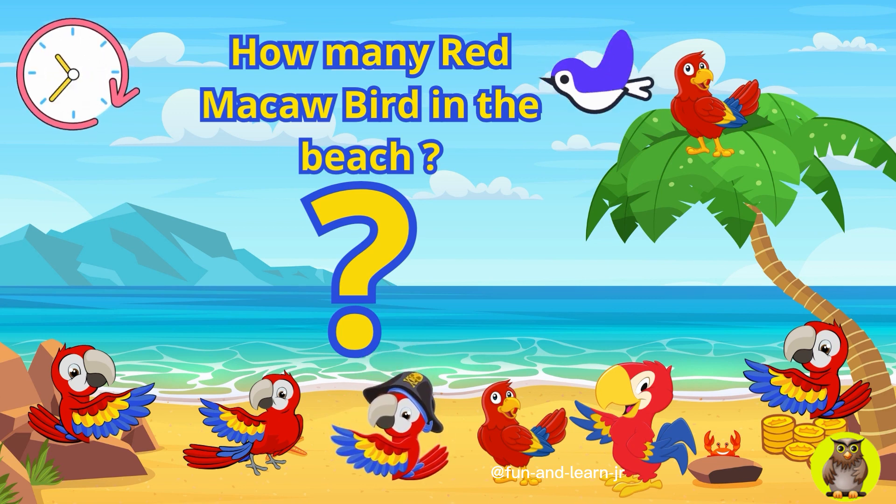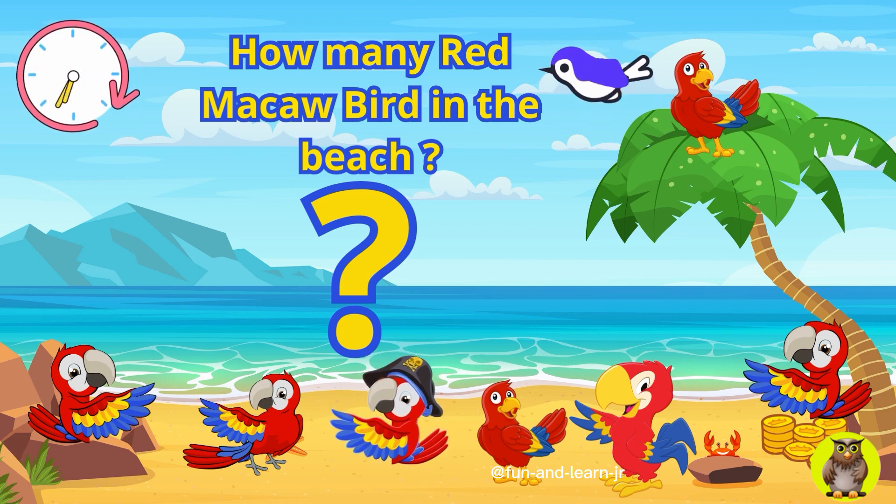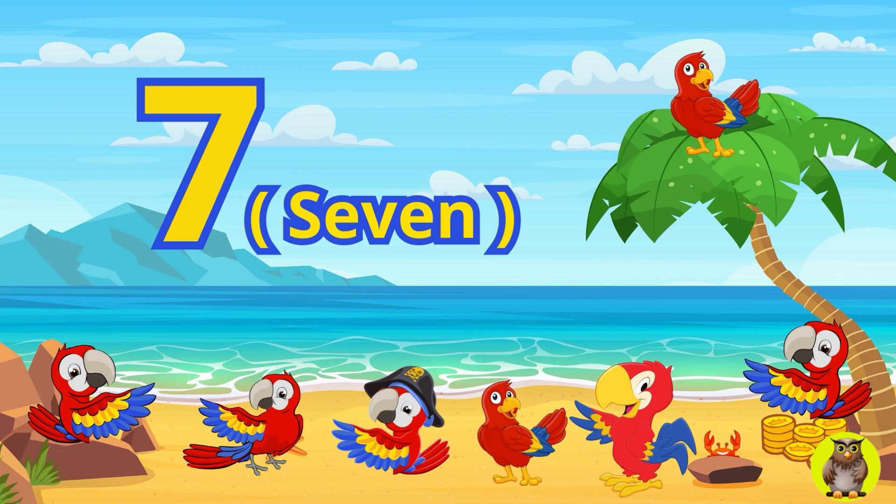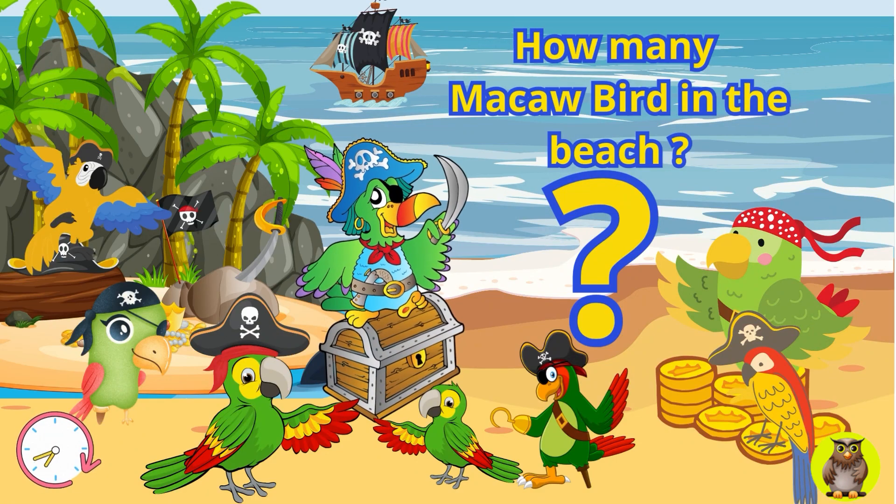Next, on another part of the island, there are several brightly colored red and blue macaw birds. How many macaw birds are there on the island? Yes, you are absolutely amazing. There are seven red and blue macaw birds on the island.